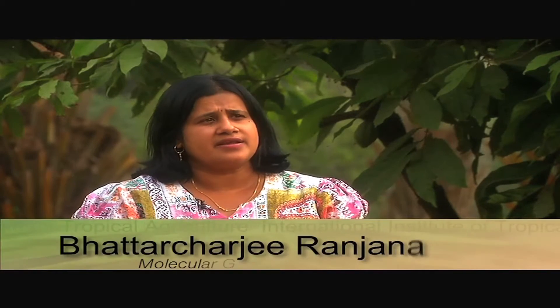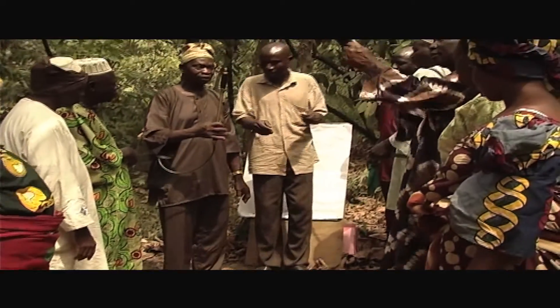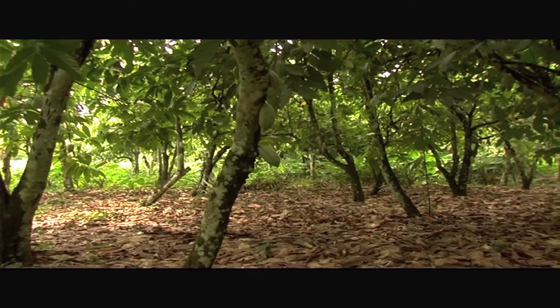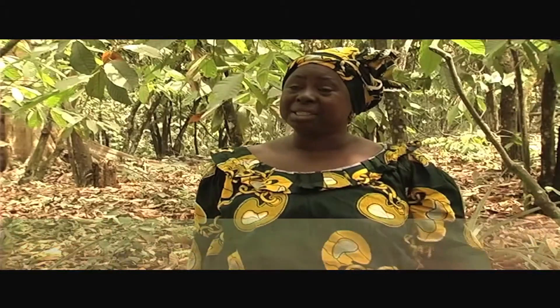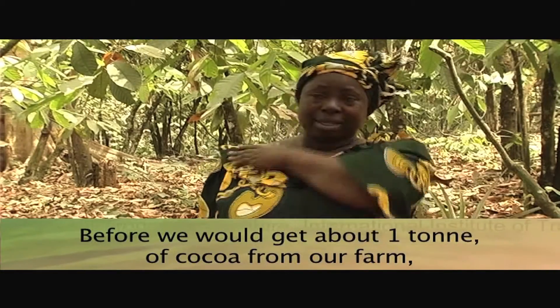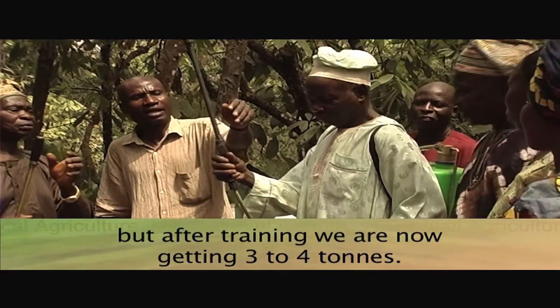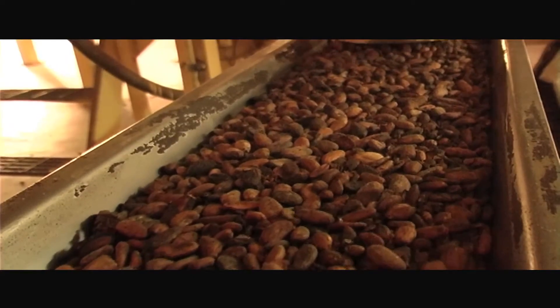IITA has been involved with the various national institutes in West and Central Africa and also with the farmers to develop many improved techniques. One of these is farmer field schools to deal with farmer training for good farming. These training modules are now being adopted by the private sector for large-scale farmer training. IITA has also been involved in rehabilitations of cocoa farms using improved planting materials to combat diseases and pests, and also the threats of climate change. The reason it was possible to re-establish the industry is that the output of raw cocoa beans has gone up.